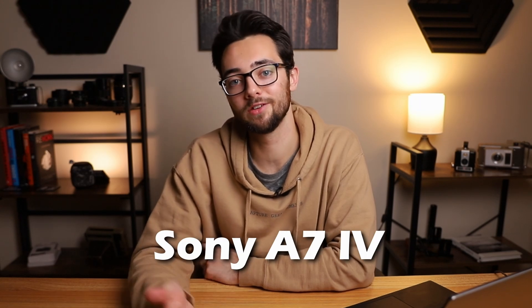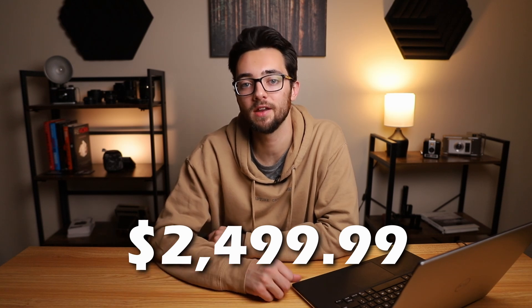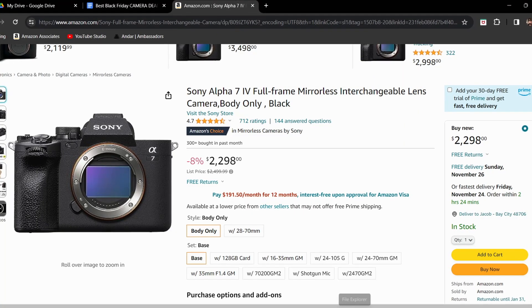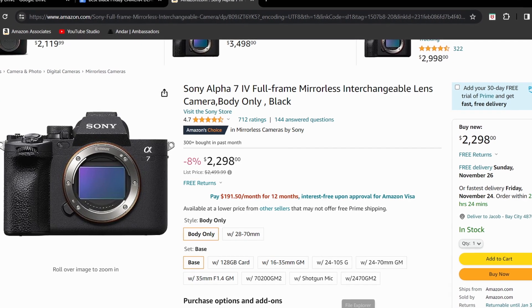Next on the list is the next iteration of the Sony A7III, which is the Sony A7IV. This one's usually priced at $2,499.99, but right now it's priced at $2,298, which gives it an 8% off discount. This camera has a full frame 33 megapixel sensor, can do 10 frames per second in photo mode, and can do 4K 60fps and full HD 60fps as well in video.